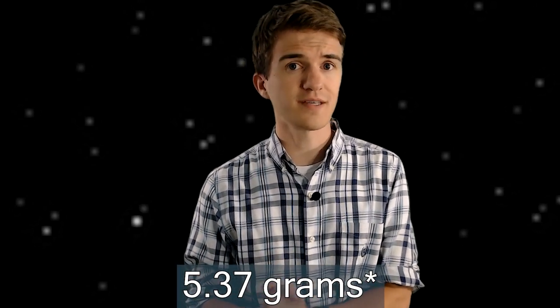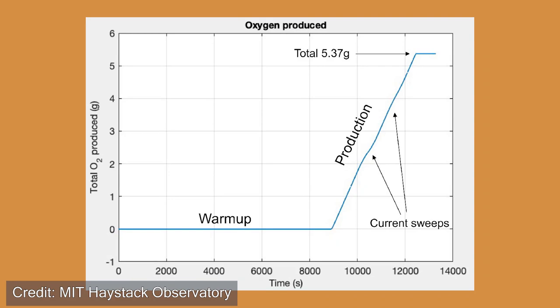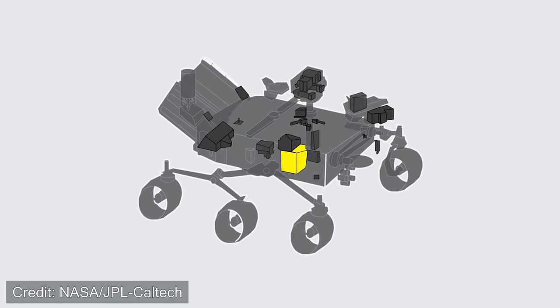MOXIE has already created oxygen. Its first experiment took place in April of 2021, and even though it was relatively short, it was able to create 5.6 grams of oxygen — enough to keep a human alive on the surface of Mars for only 10 minutes. MOXIE is designed to generate up to 10 grams of oxygen per hour of use. However, it is fairly energy intensive, so it will only be tested every month or so, and won't be constantly running on the rover.